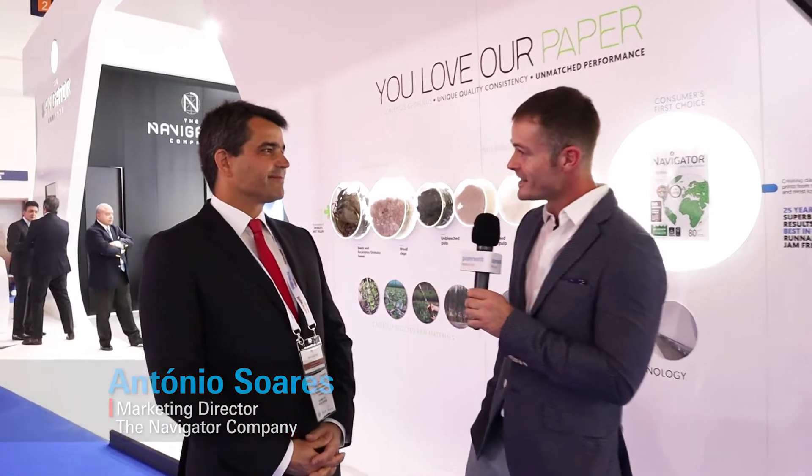Antonio, thank you very much for being with us today. First of all, you have been a long-time exhibitor at PaperWorld Middle East. What are you showcasing here this week? Thank you for this opportunity. It's very interesting to be here because this is a market with very good opportunities.